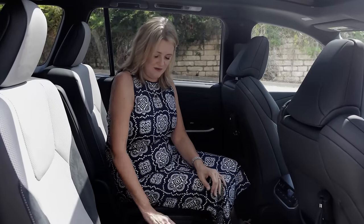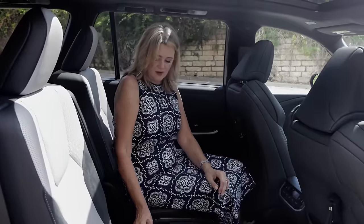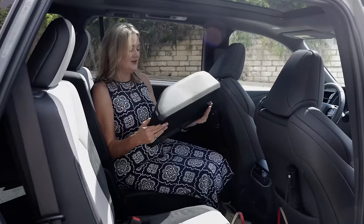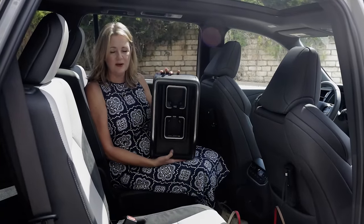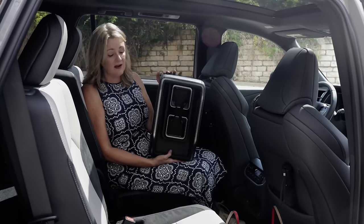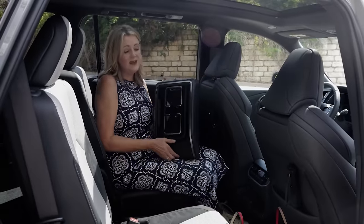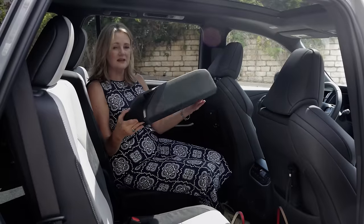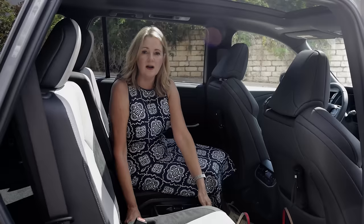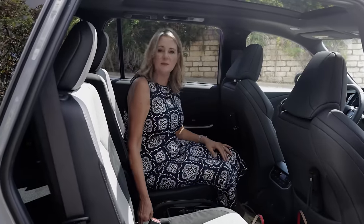The same removable cup holders from the front are also in the back — you can take out the entire thing. This is an innovation Toyota came up with in the Grand Highlander and included in the Lexus as well. The idea is that you can take it out to create a greater pass-through to access the third row, but it's not really necessary because it's not very big and pretty easy to climb over.